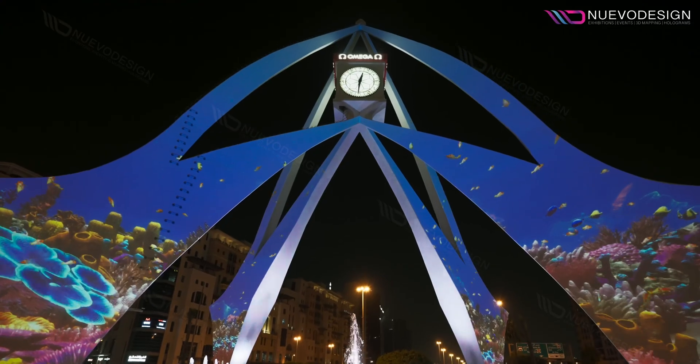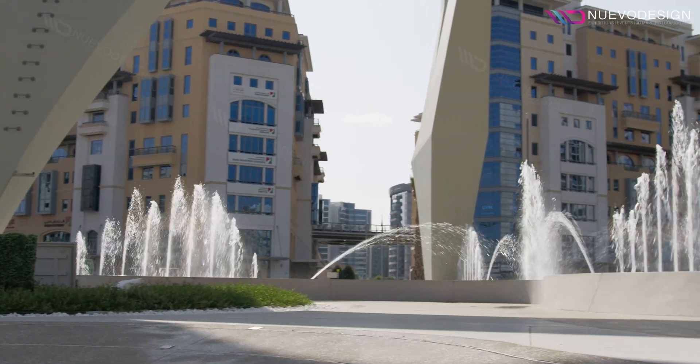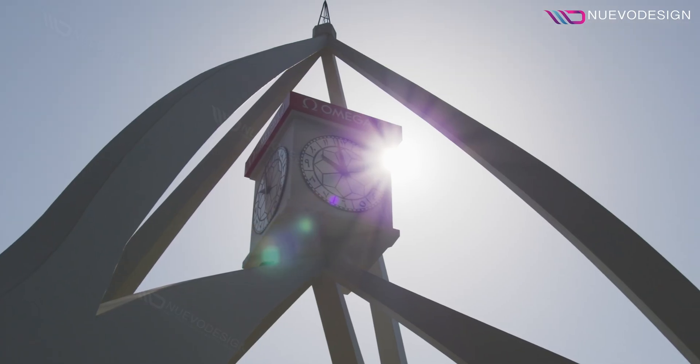Prepare for an awe-inspiring spectacle, a tale of transformation, where time meets innovation. Breathing new life into Dubai's iconic landmark, Daira Clock Tower.